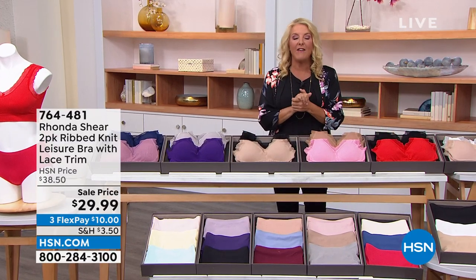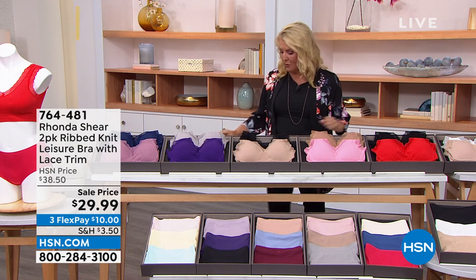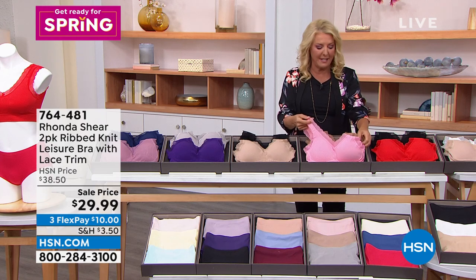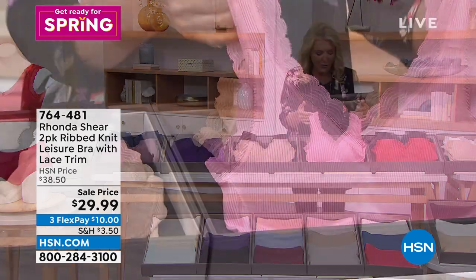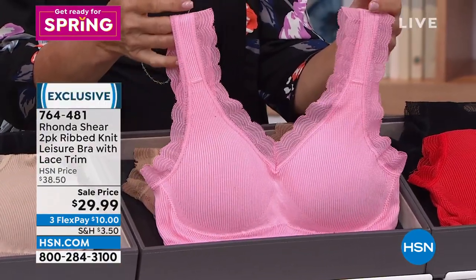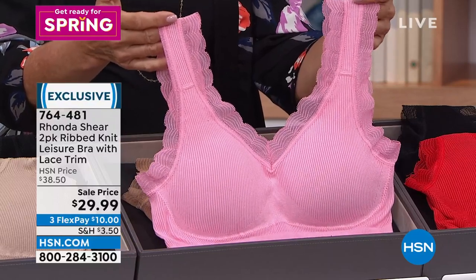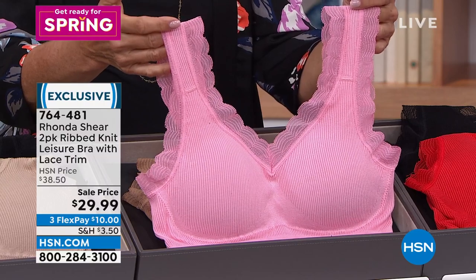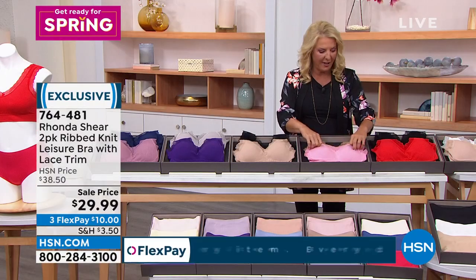We're going to move on because now I have a last time opportunity. We have these really adorable bras — I've never talked about these before, and they are as cute as the day is long. A little lace, a little ribbing on them. You get a two-pack, and they're on sale for the very last time tonight. After tonight, the price is going to go up. It's the two-pack of the Rib Nip Leisure Bra with the lace trim, and we have three Flex Pays. Last chance to get them on sale.